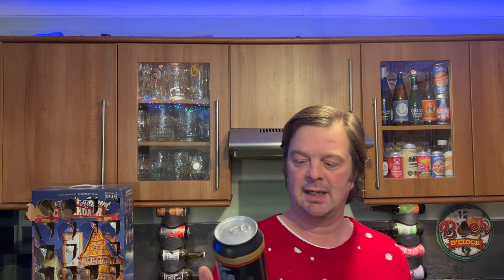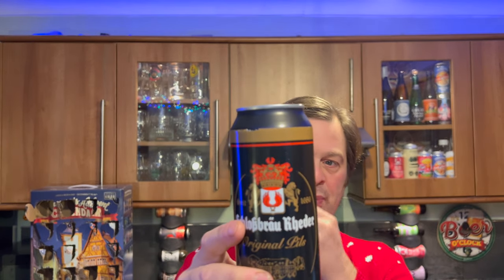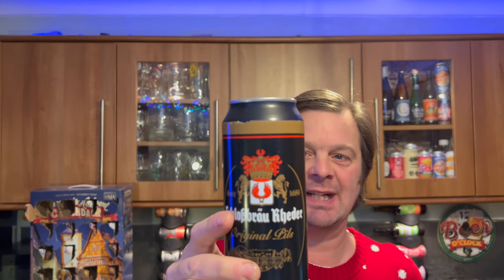This is an Original Pils from Schlossbräu Ording — sorry for my German pronunciation, it's probably completely wrong. Product of Germany. Original Pils, 4.7% ABV. Half litre, 500 millilitre can. Let's get this beer out into a glass and see what we get.